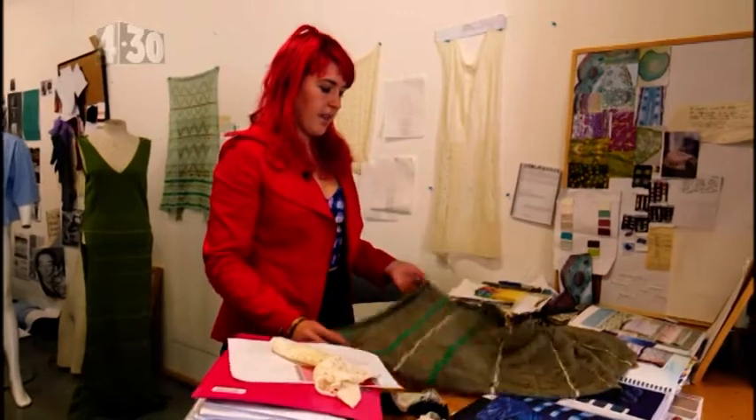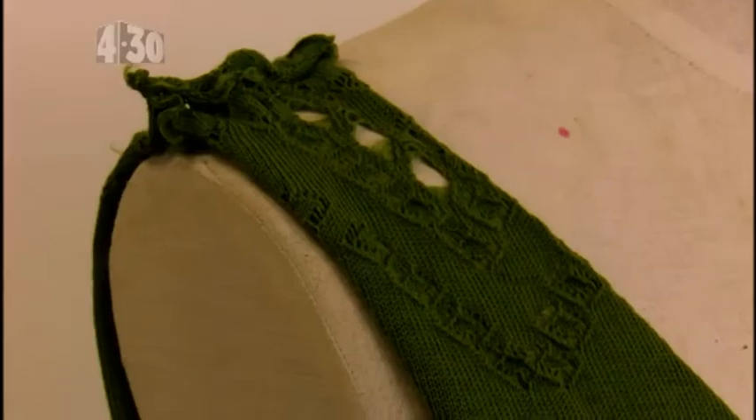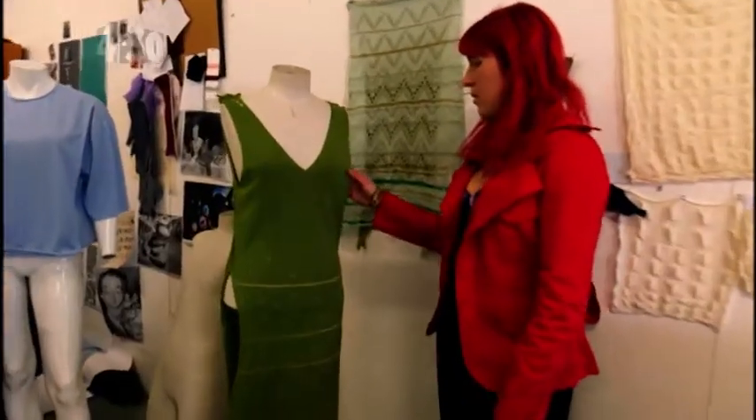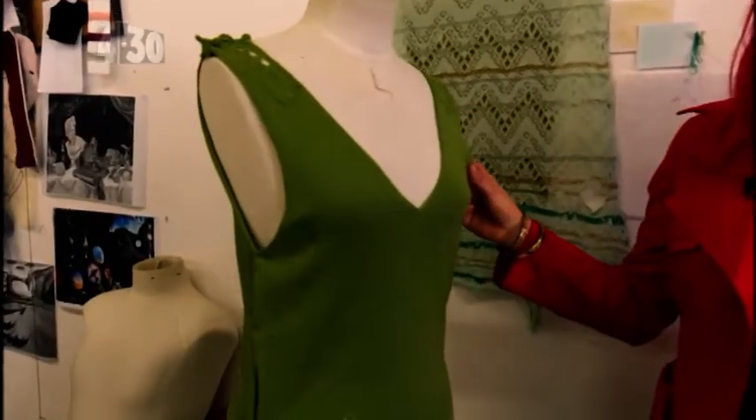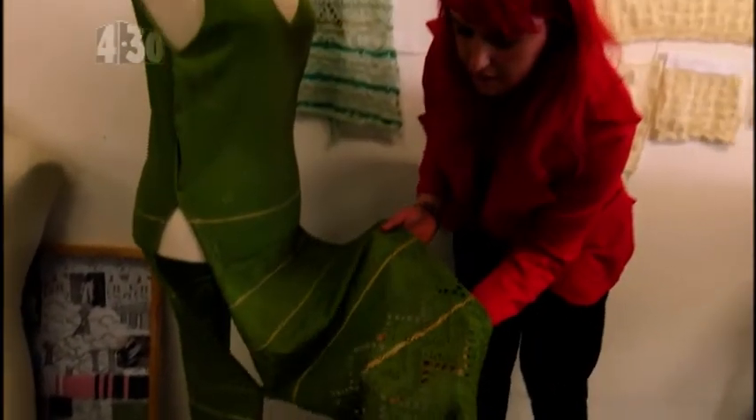I'm making a knitwear collection and I'm currently working on this dress, which funnily enough started off as a small square of fabric. I've developed it into this dress over here. There's actually a lot to take into consideration — first of all there's what the fabric feels like when you're wearing it; obviously you want it to be comfortable. Then there's the shape.